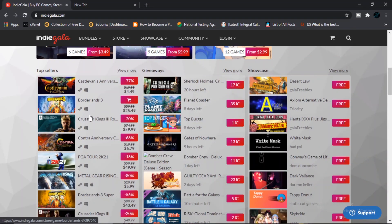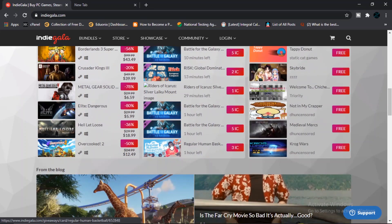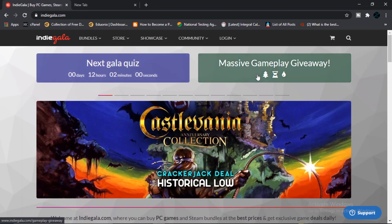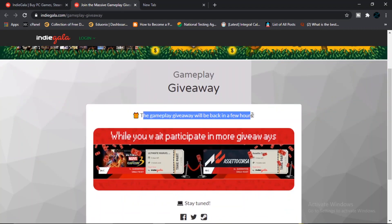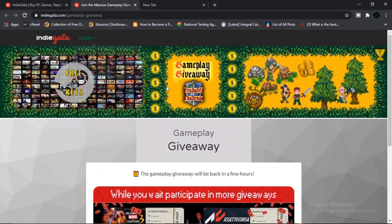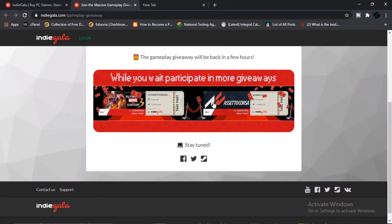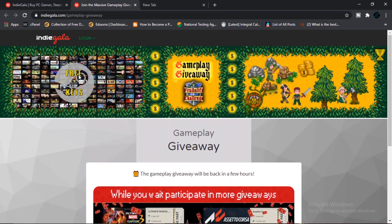First of all, you need to know that they have sometimes their own currency, and some of the games are actually free. The Massive Gameplay Giveaway is hosted sometimes and sometimes it is closed — for now it might not be online and will be back in a few hours. But here you can see free keys. They come up with gameplays and all that — all you need to do is watch or maybe even create, and you can randomly get a free Steam key drop.